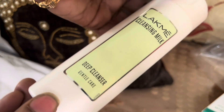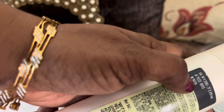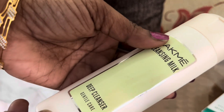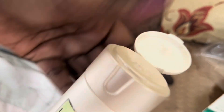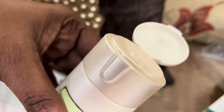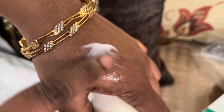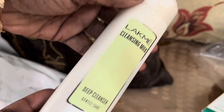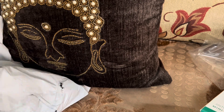The next one is LAKME cleansing milk. I have already used cleansing milk before. If you don't know how to use it — cleansing milk is used to remove makeup. You apply it like a powder on the face, it becomes creamy, soaks in, and then you wipe it off with a clean cotton pad.